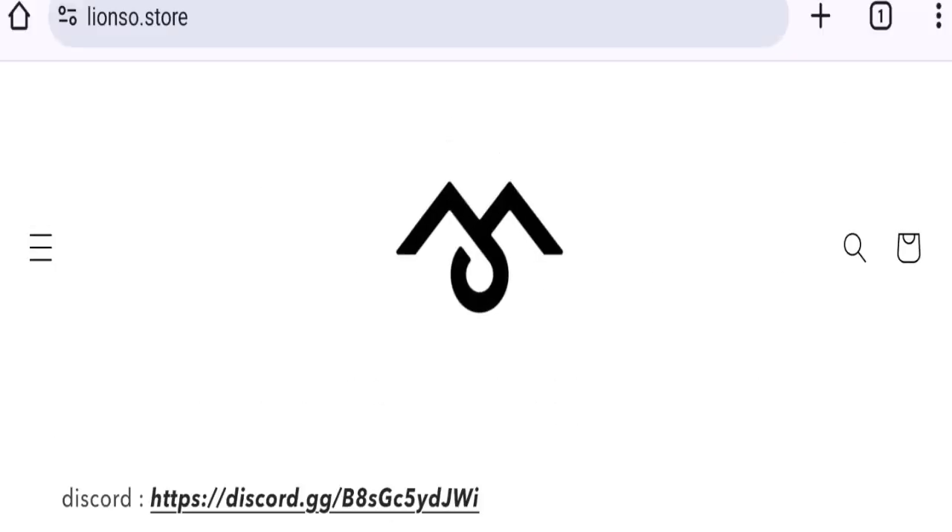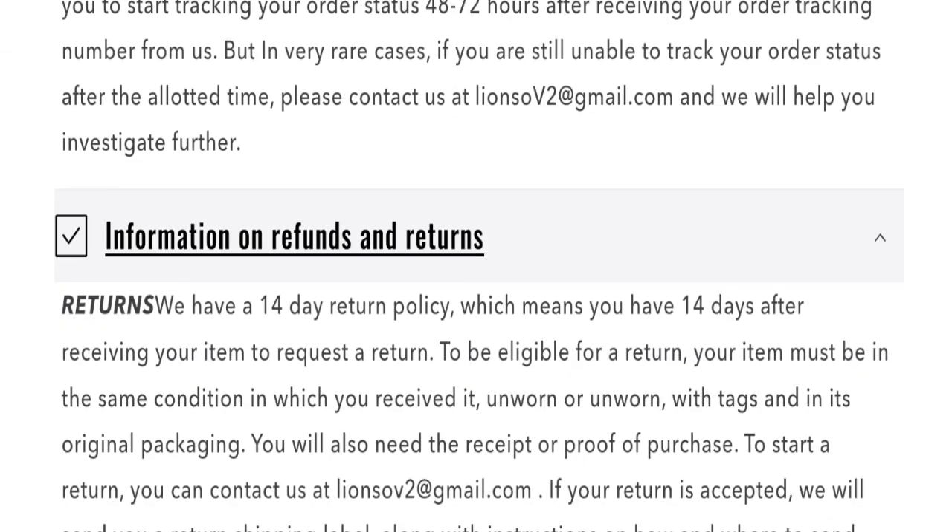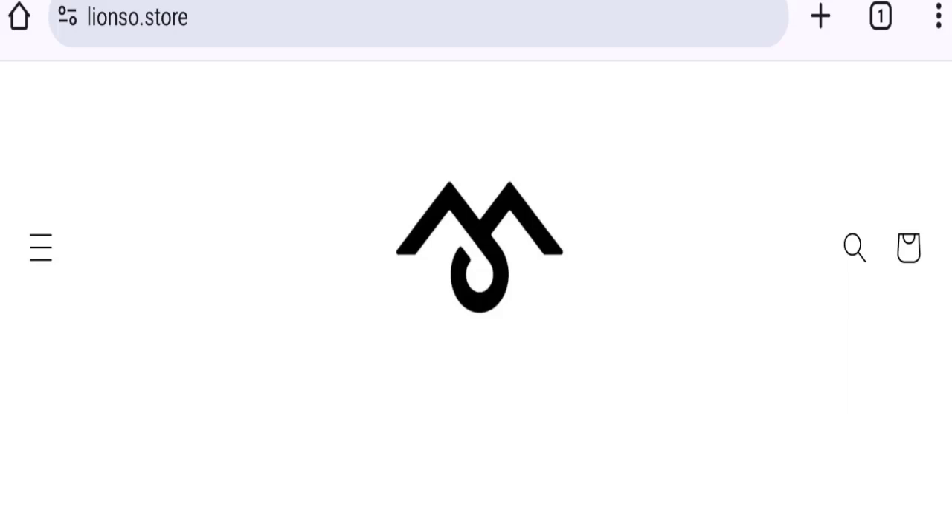Next we will talk about the return and refund policy. Clicking on the return and refund policy section, they mention: we have a 14-day return policy, which means you have 14 days after receiving the item to request a return. If there are any expenses regarding return and refund, they mention it there.